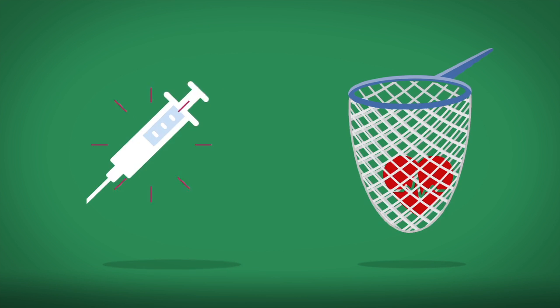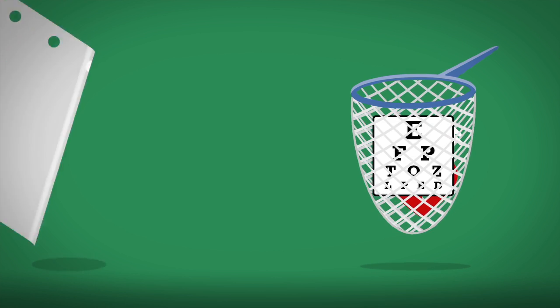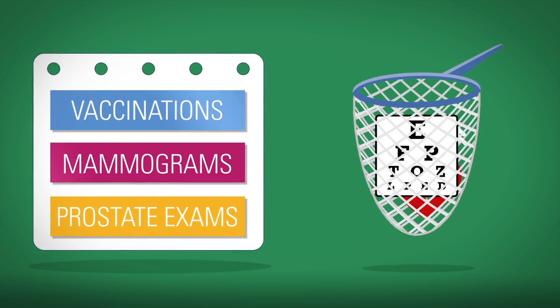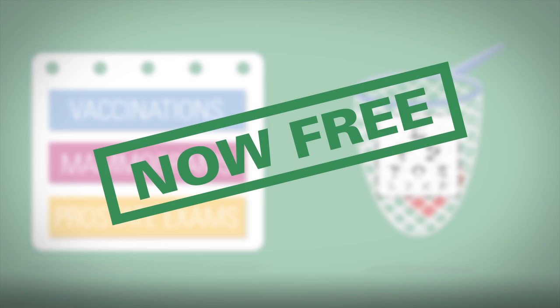Routine and preventive care catch health problems before they occur or in their early stages. Also, make appointments for preventive services, such as vaccinations, mammograms, and prostate exams when needed. These services are now free.